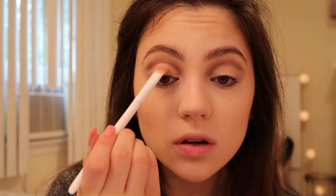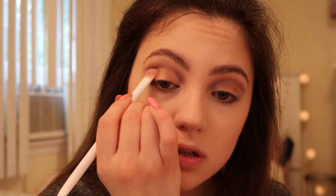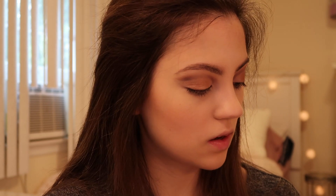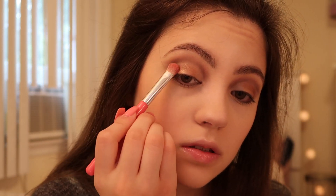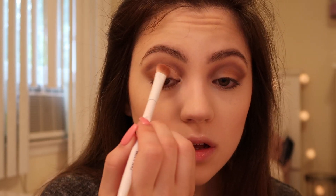Now I'm going into some of these shimmery colors. I'm going into the shade Bronze and adding this to the center of my lids — it's so pigmented, that's crazy. Then I'm going into the shade Rust and adding this on the edge between the concealer and the Bronze shade. Then I'm going in with a smaller flat brush into the shade Satin.